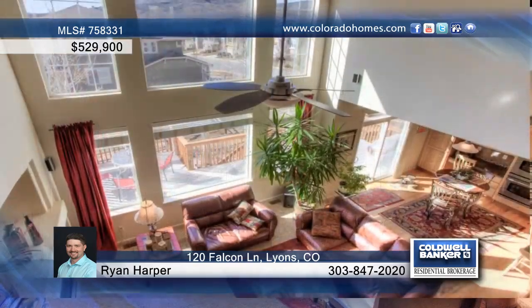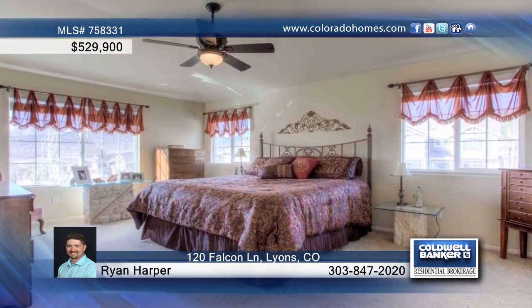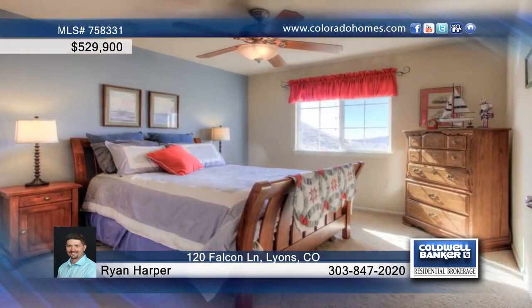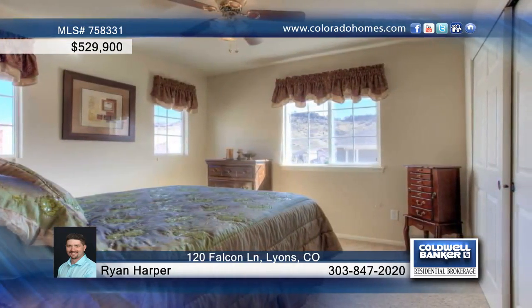The open family room will wow you with huge windows, loads of natural light, dramatic ceilings, and a fireplace with a blower. Enjoy the space of five bedrooms and four baths, including the master with a huge walk-in closet, a five-piece bath, and great views.